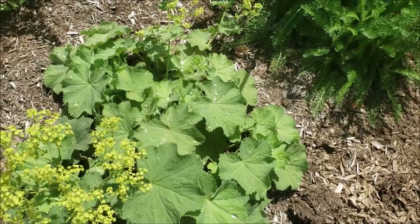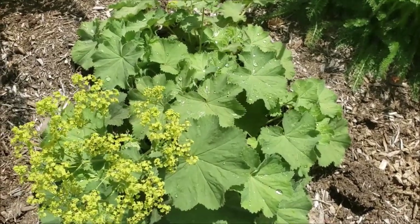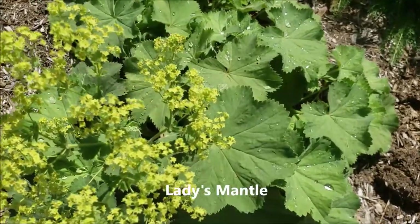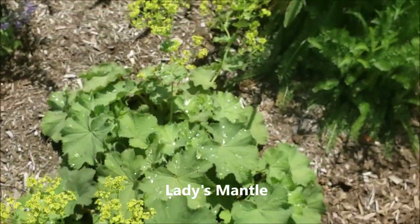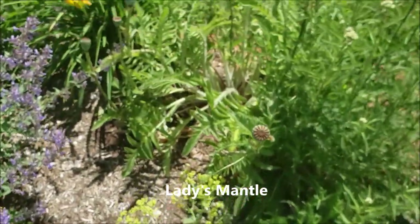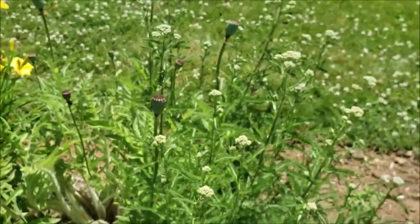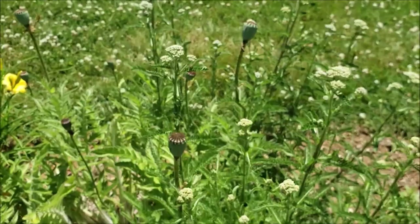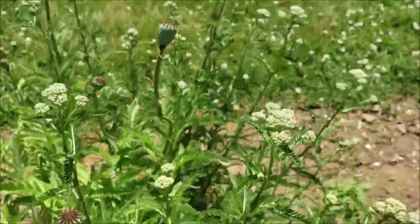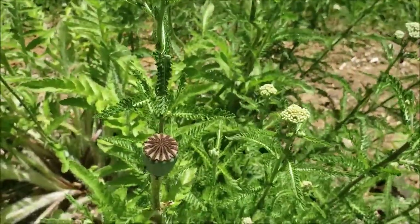This is lady's mantle - it's not bothered by any pests whatsoever. The flower is a chartreuse color. I had a lot of poppies in this bed which I showed in other videos, and I'm just letting them go to seed. This is what the poppy seed heads look like - very interesting looking.